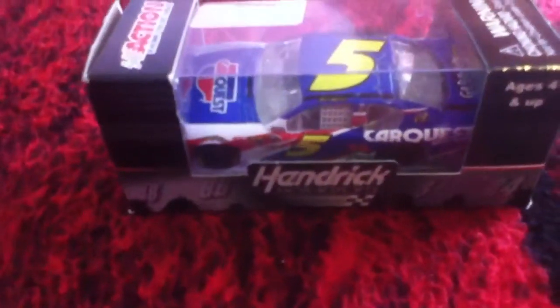Alright, I'm Matt, here for another NASCAR Diecast review. I'm gonna be doing a really cool car — it's like one of my favorites, really. It is Mark Martin, number 5, Car Quest Chevrolet.